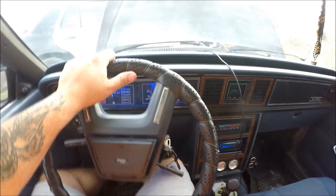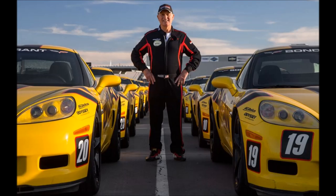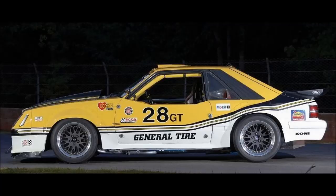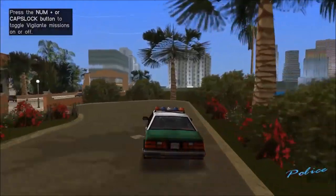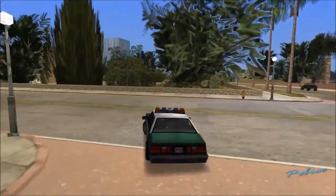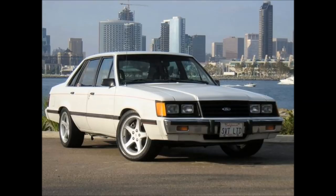It's late 1983. Legendary race car instructor Bob Bondurant is teaching his students. He normally used two-door fox body Mustangs at the time, but he needed more room — more room equals more students, and more students equals more money. As luck would have it, Ford had actually released a fox body four-door sedan known as the LTD. Sadly, it was underpowered with a 3.8 liter V6 and a three-speed auto.